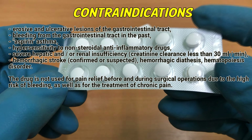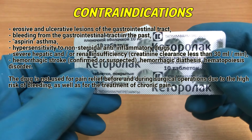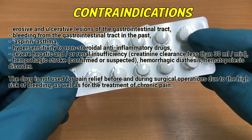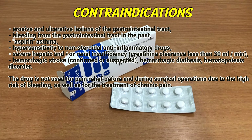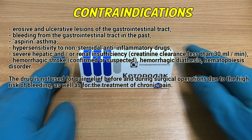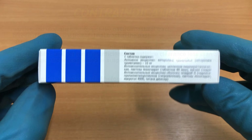Contraindications: erosive and ulcerative lesions of the gastrointestinal tract, bleeding from the gastrointestinal tract in the past, aspirin asthma, hypersensitivity to non-steroidal anti-inflammatory drugs, severe hepatic and/or renal insufficiency, hemorrhagic stroke (confirmed or suspected), hemorrhagic diathesis. The drug is not used for pain relief before and during surgical operations due to the risk of bleeding, nor for the treatment of chronic pain.